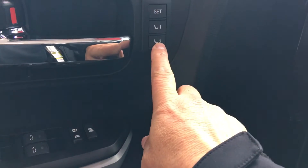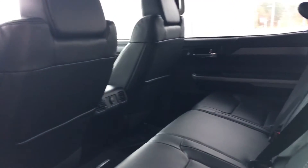Power mirrors to pull them in. It also has the memory settings for the seat, so you can set it for both of them. Let me show you how much room the back seats have back here — you can see I have a ton of room back here.